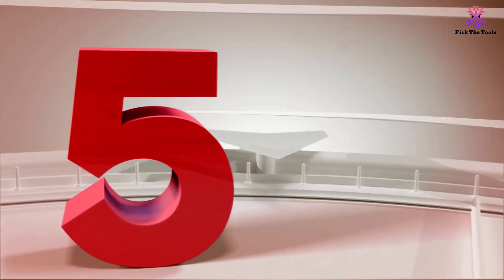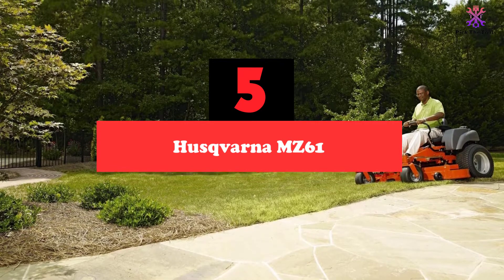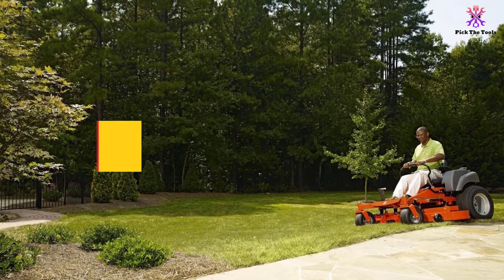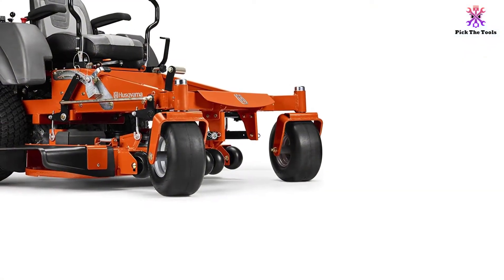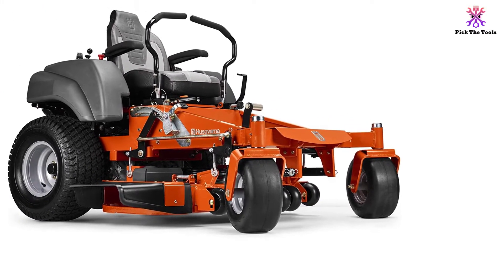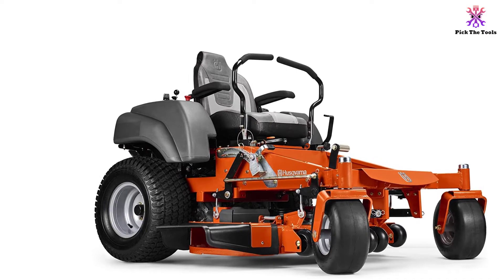Starting at number 5, we have the Husqvarna MC61. If a mower that can handle long working hours is what you are after, you wouldn't be wrong to pick the Husqvarna MC61. It is a machine that is engineered to last and endure rugged conditions. It's also an excellent option if you do lots of professional landscaping, and it performs exceptionally when it comes to guaranteeing the comfort of its users at all times.